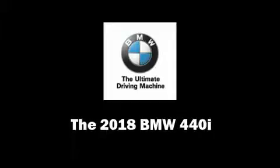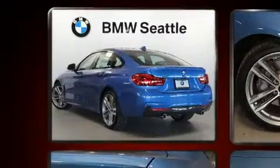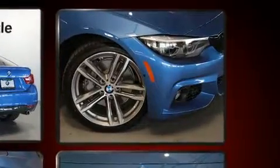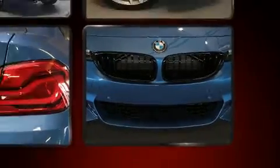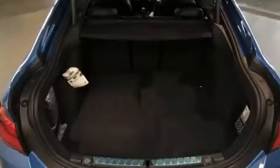Experience driving perfection in the 2018 BMW 440i. BMW made sure to keep road handling and sportiness at the top of its priority list. Under the hood you'll find a six-cylinder engine with more than 300 horsepower, providing a smooth and predictable driving experience. The engine breathes better thanks to a turbocharger, improving both performance and economy.